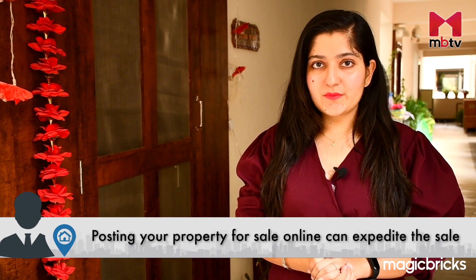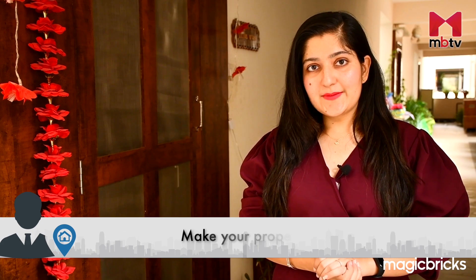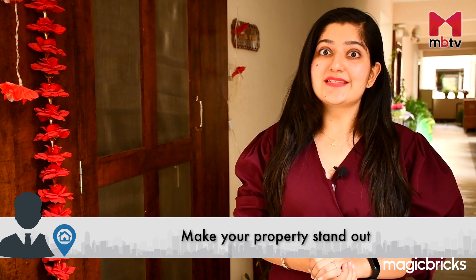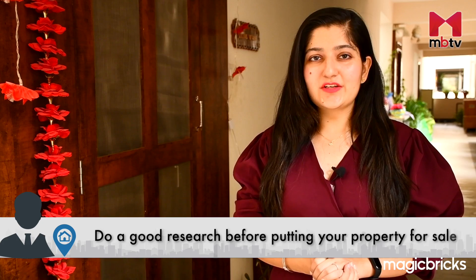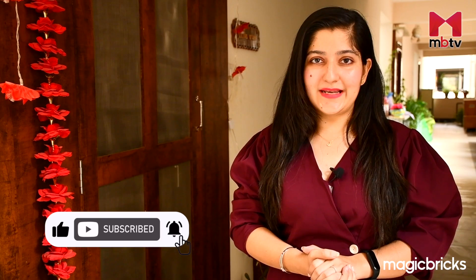To sell your property quickly, consider the various factors that can affect the selling process. Online real estate platforms can help expedite the sale, but taking additional steps can make your property stand out. A little research can go a long way in securing the best deal. That was all for today on MBTV — we'll be back again with more. Subscribe to MBTV and hit the bell icon to stay notified. This is Twinkle Gurnani, signing off.